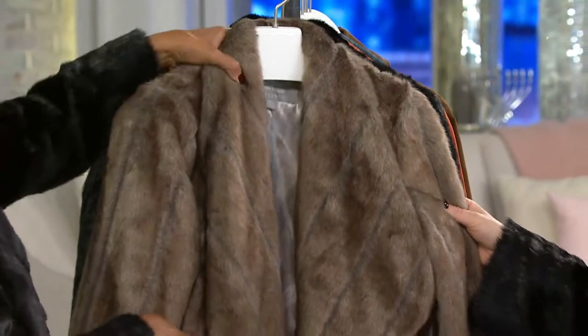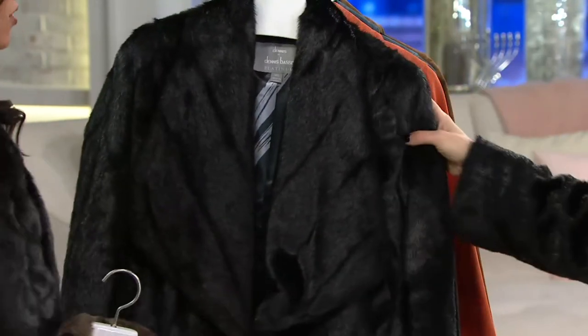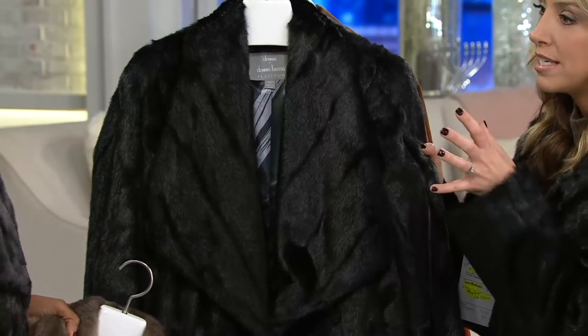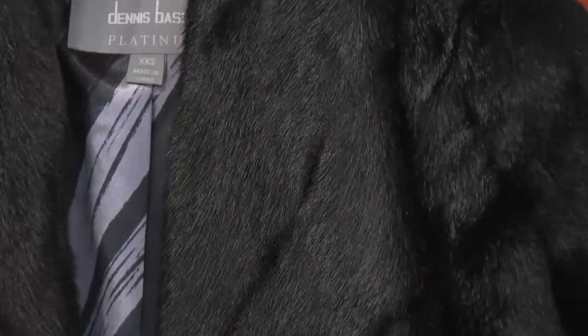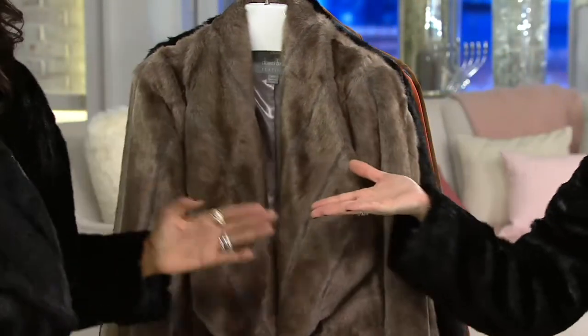You mentioned the cocoa color, and obviously the host is wearing the black — we'll show the detail. Even though it's black, you can still see the lines, the texture, and all the style. The signature touches of Dennis Basso with the Platinum Collection.